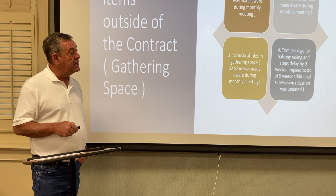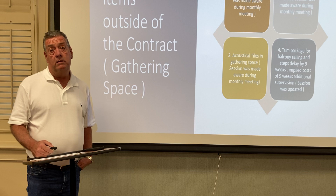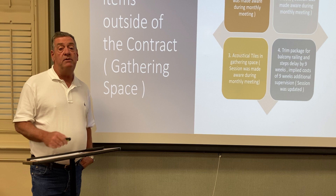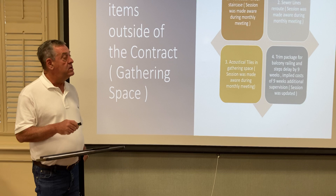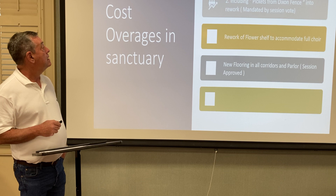These implied costs for additional supervision for nine weeks were pretty significant, because we had to keep construction supervision on site during that time because we did not have a certificate of occupancy — a CO — from the county or city. As part of our builder's liability insurance, we had to have supervision here, so that extra nine weeks of supervision was an expensive undertaking.